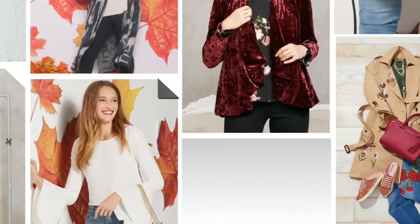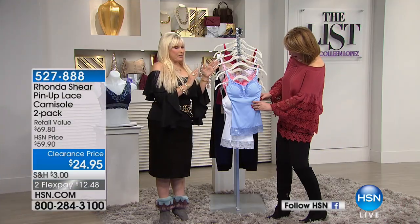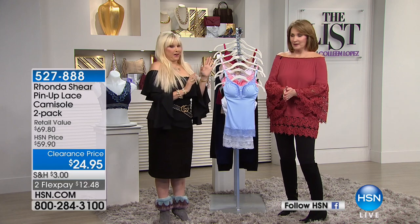Beautiful cami. I've never sold these with you. This is a two-pack at the lowest price I have ever, ever done. If you love my pin-up bra, this is based off the pin-up bra.